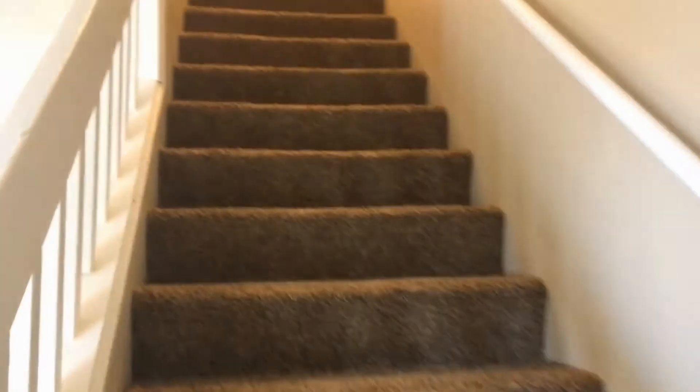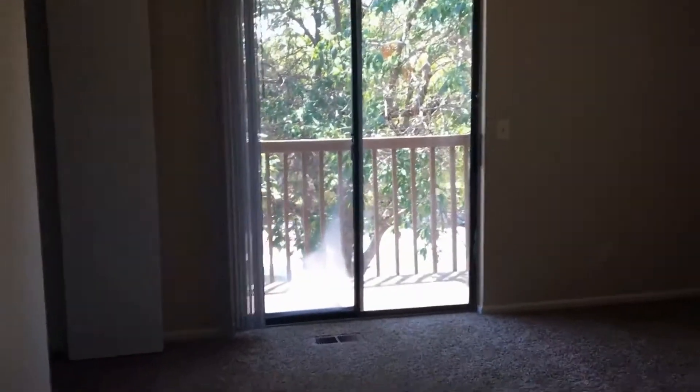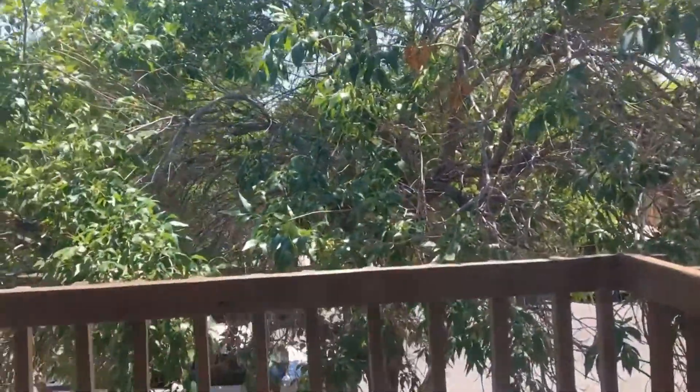Let's go upstairs to check out the bedrooms. Again, new carpet, new paint throughout, and window coverings. Here is the master bedroom — again, a walk-out balcony. Let's take a look at your view out there.